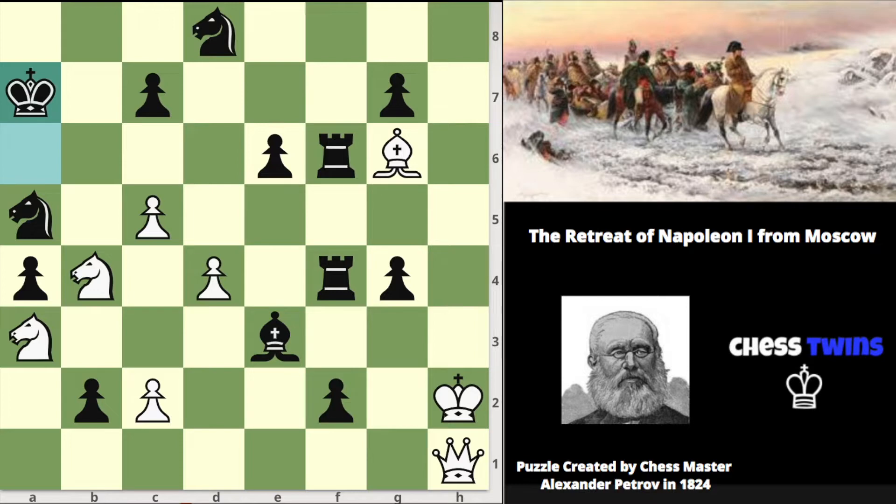Hello everyone, ChessWins here. Here we have a difficult but visually pleasing chess puzzle made by Russian chess grandmaster Alexander Petrov in 1824. It's called the Retreat of Napoleon from Moscow. If you solve this puzzle you can get a sense of why it was called this — I will also explain at the end of this video. So here it is: checkmate in 8 moves, white to move. Take a minute, pause the video and see if you can find the checkmate in 8 move sequence.